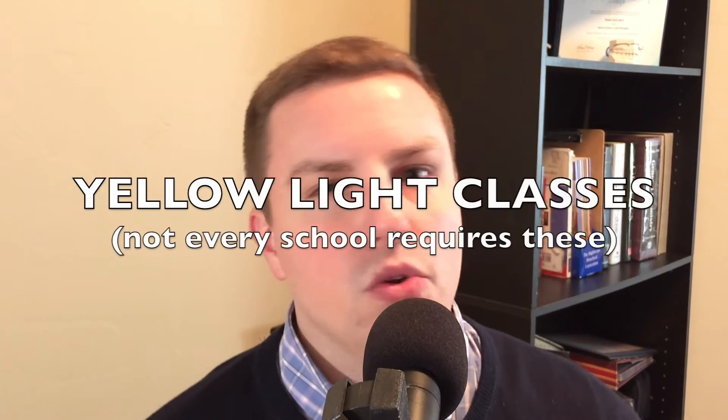As far as the yellow light prerequisites go, some schools require you to take certain classes such as anatomy and physiology. Some schools also require microbiology. Most schools will require a semester of biochemistry, and that's really about it.